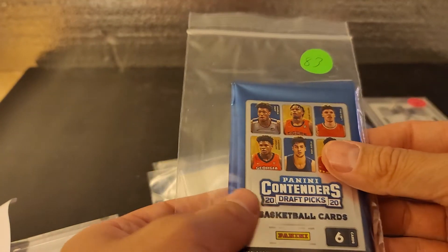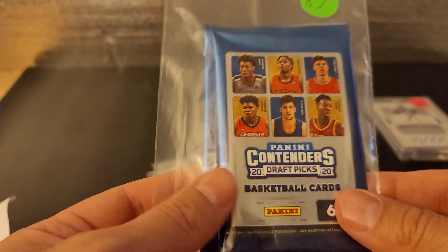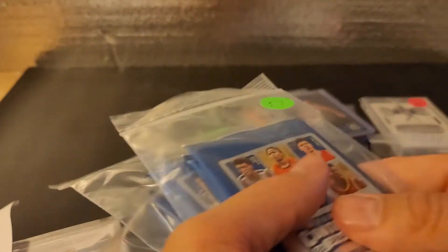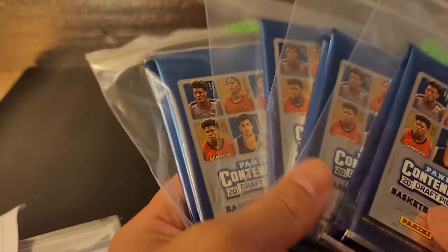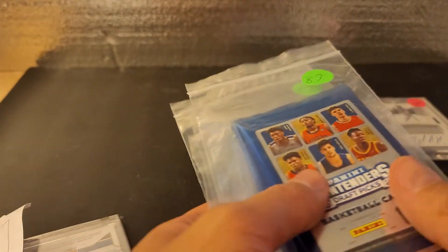And then we have eight packs of 2020 Contenders. I paid $7.38... so that's $13.50 for each — maybe that was expensive. Around $24... $34... so like a little over $40 for eight packs. I guess how much is a blaster now? I don't know if you can find a blaster — I actually couldn't find a blaster of these. But basically a blaster for $40 — I don't know if that's good.